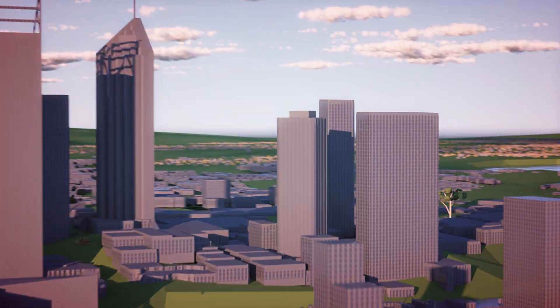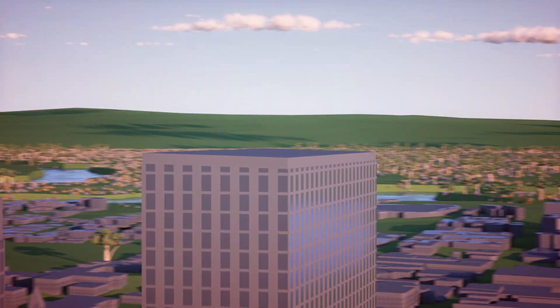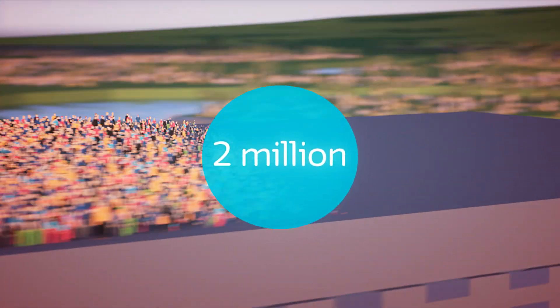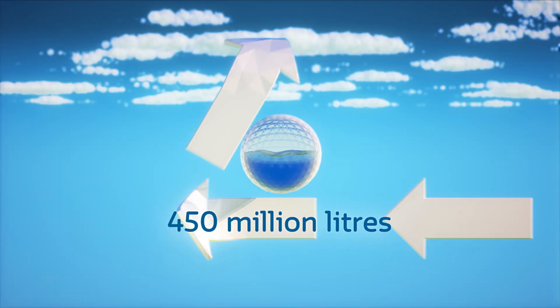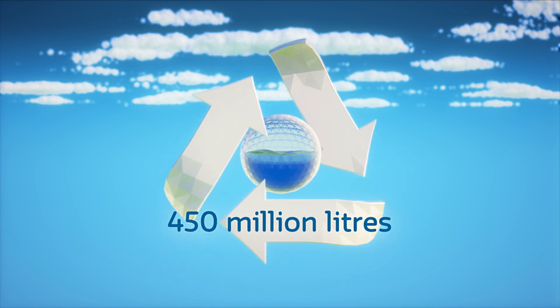Each and every day, Water Corporation supplies over 2 million people with clean, fresh drinking water. And each and every day, we take away over 450 million litres of household wastewater.